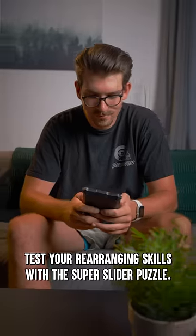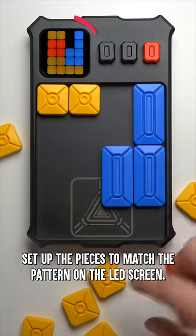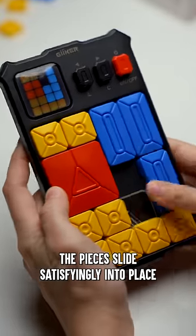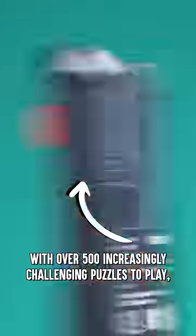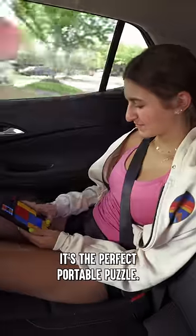Can we go to Bucky's? Test your rearranging skills with the Super Slider Puzzle. Set up the pieces to match the pattern on the LED screen, and then figure out how to move the red piece into the detection zone. The pieces slide satisfyingly into place until the board's sensors register your victory. With over 500 increasingly challenging puzzles to play and magnetic pieces that stick to the board, it's the perfect portable puzzle.